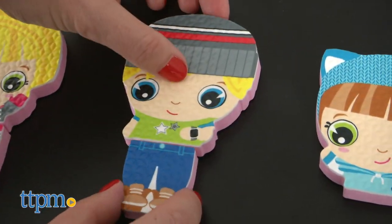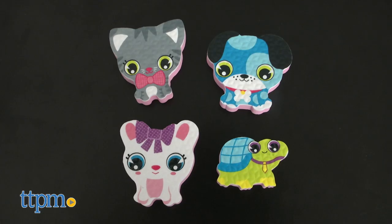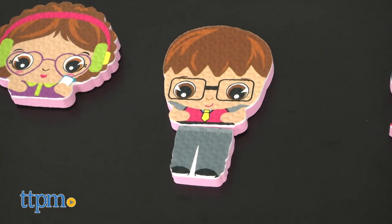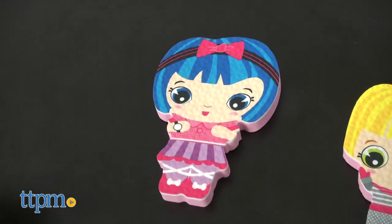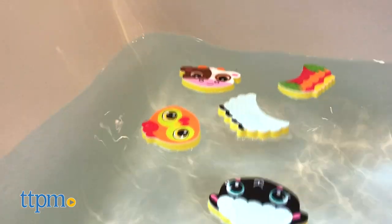The Dress-Up Sticker set includes 20 foam pieces featuring stylish kids and four animals. Mix-and-match outfits and come up with fun storylines for the kids and their pets. Recommended for kids two years old and up, these are really cute sets that offer a fun activity for bath time.